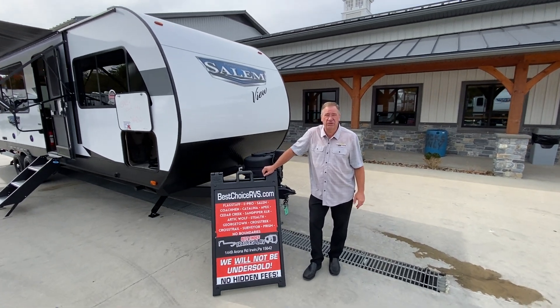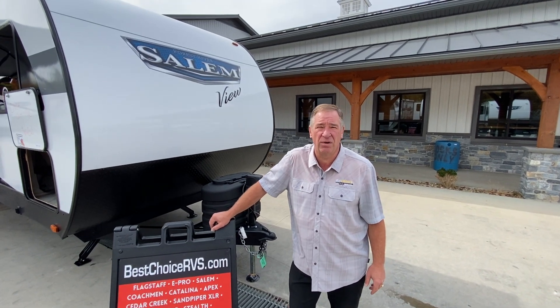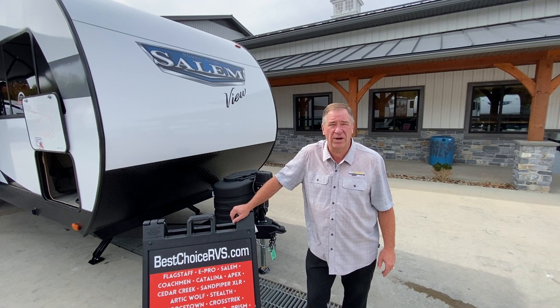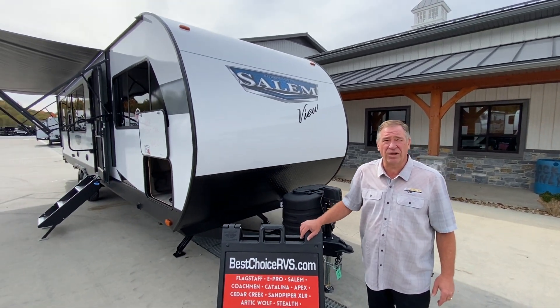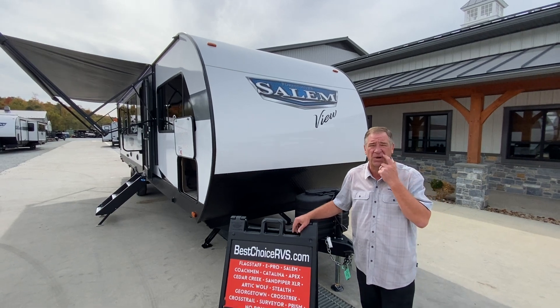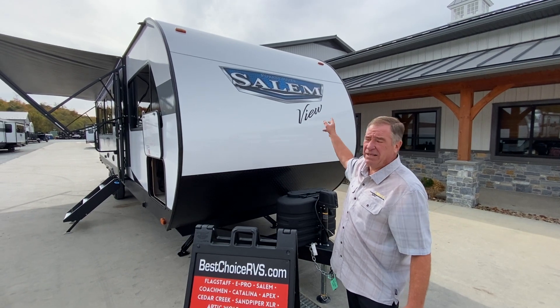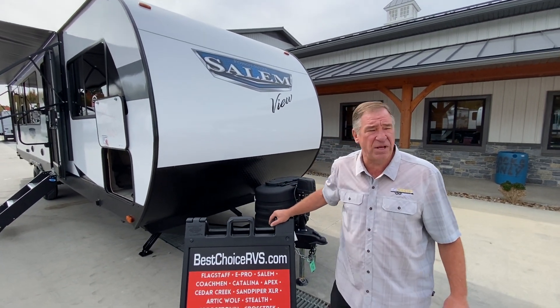Hello folks and welcome back to Best Choice Trailers and RVs, located at 1449 Arona Road in Irwin, Pennsylvania. Phone number 724-864-1449. Today we're going to look at one of the most talked about campers currently on the market — it's called the Salem View. This is the 2024 Salem View 28, and let's take a look at some of the options.